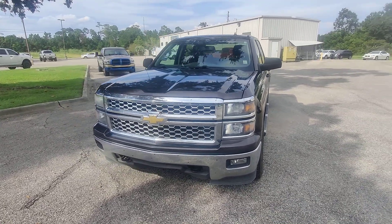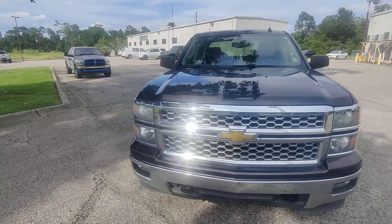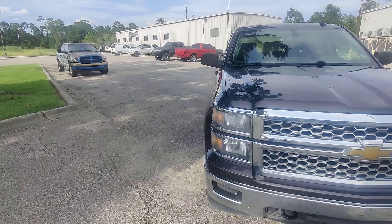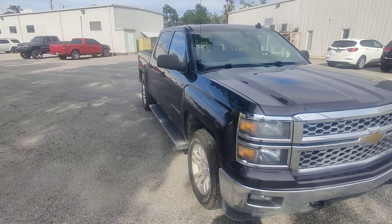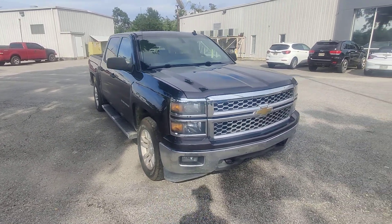I don't usually like showing my vehicles like this, brother. As you can see, it's a little dirty. It hasn't been detailed. My guys haven't really been able to put their hands on it, but I just feel like you're going to miss out on an opportunity here if I don't show it to you.